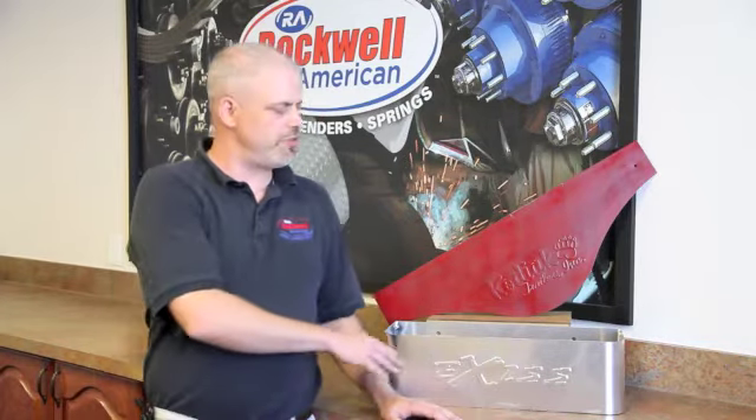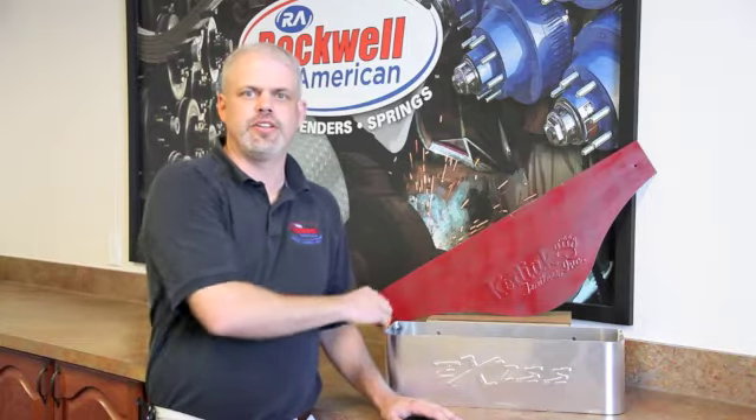Whether it's a brush tray for your horse trailer or a teardrop fender, Rockwell American can provide a service to help build your brand, customize your trailer, and set you apart from the competition.